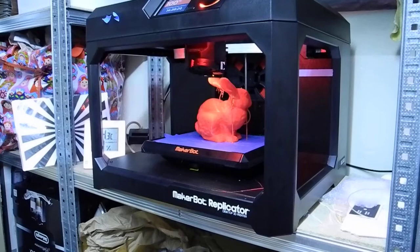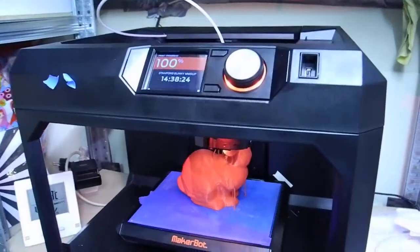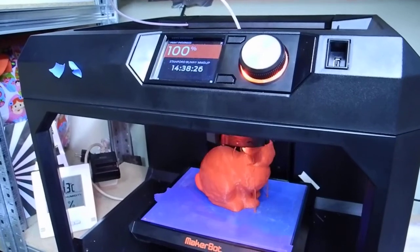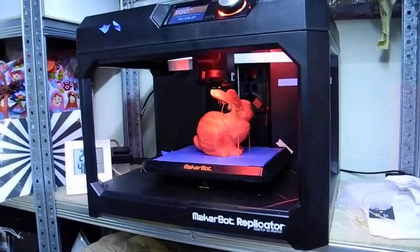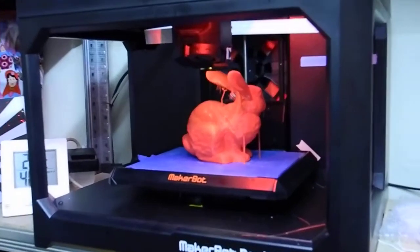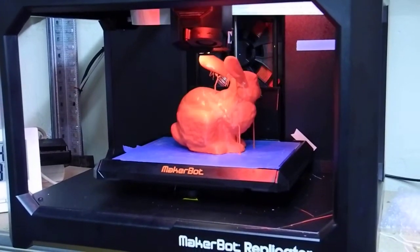Alright, so this is the finishing of a 14 hour 38 minute print. It's the Stanford Bunny in Makeup Bot Red. And I'd say it came out pretty well.